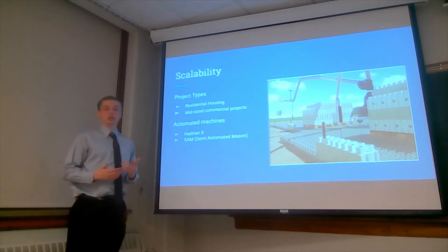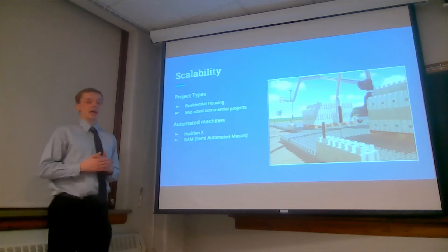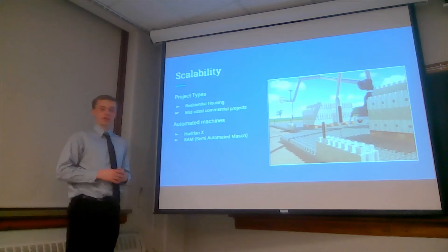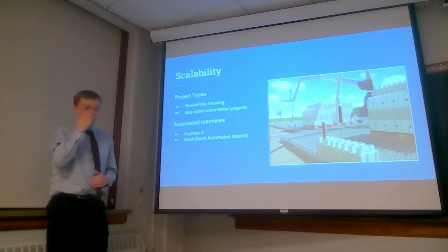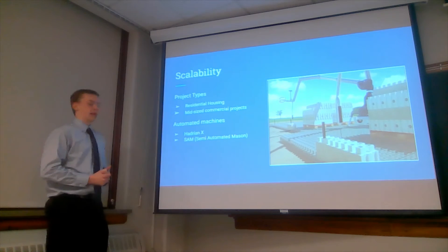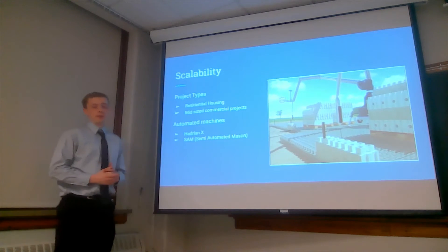Now I'll be talking about the scalability of these Smart Bricks. These can be used in lots of different project types — any industry involving construction buildings. One place is residential housing. These are great for houses because of the extra insulation, making it cheaper for homeowners since they won't need to use heat and AC as much. That's especially helpful for low-income housing, where affordability is a struggle.